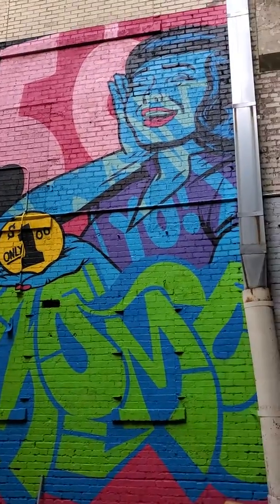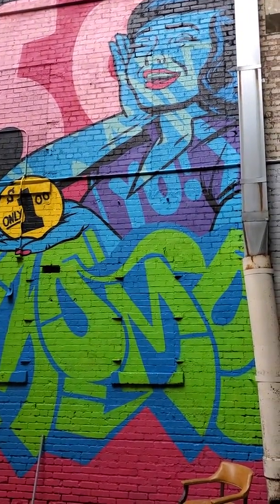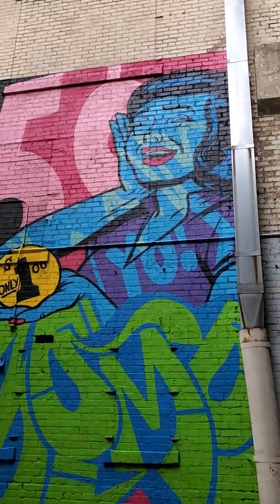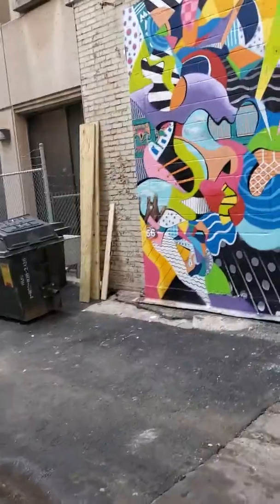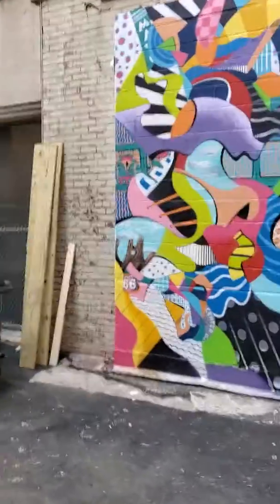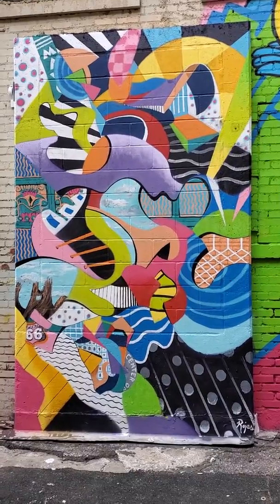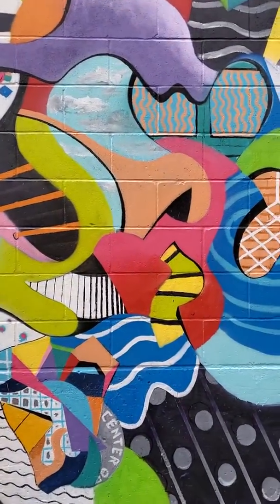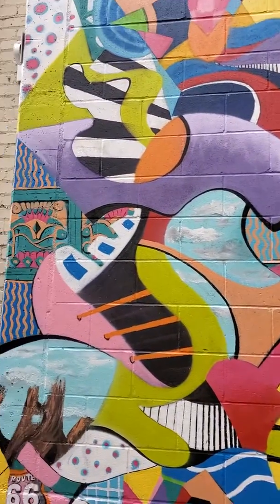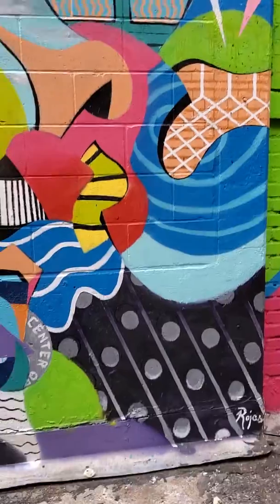We have this huge one that says 'only a dollar.' The green and blue says 'your mama' backwards, but super cute. There's another one — this one's very pretty, very colorful. And this one is a reference to all things around Tulsa.